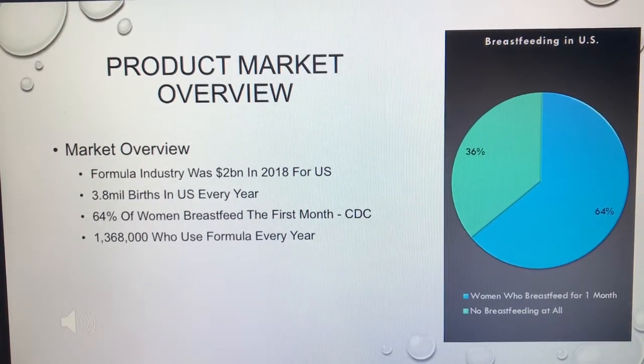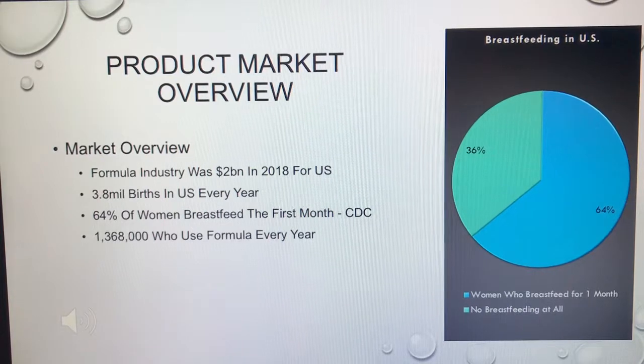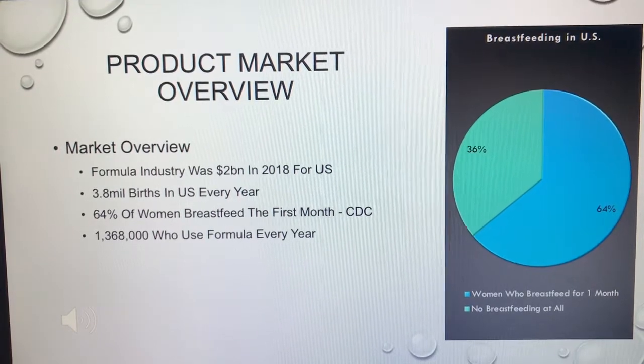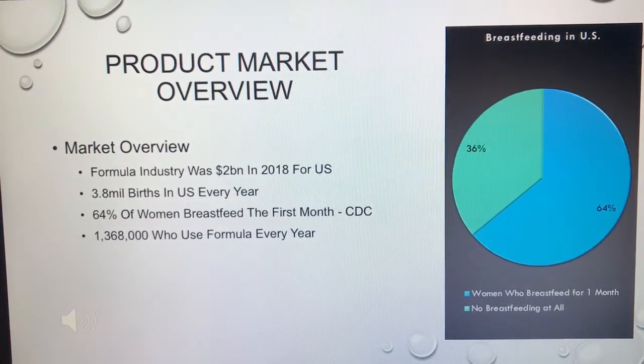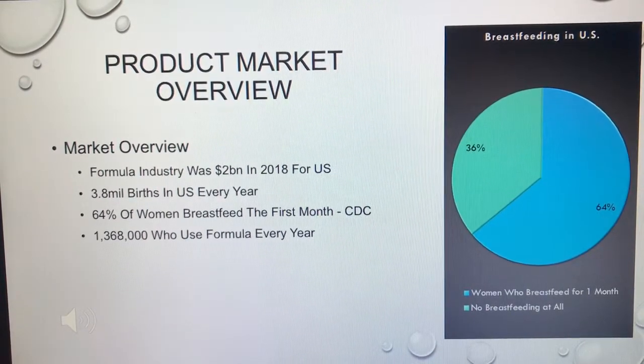But I wanted to know specifically the people who never breastfeed — people we can get from day one, the instant the baby's born. That's just over 1.3 million people who use formula every single year and never breastfeed. I think that's a big market. If you were to set up a pop-up in Best Buy or Bye Bye Baby and tell parents, 'Hey, how would you like to get some sleep back in your life?' — I think it'd be hook, line, and sinker.